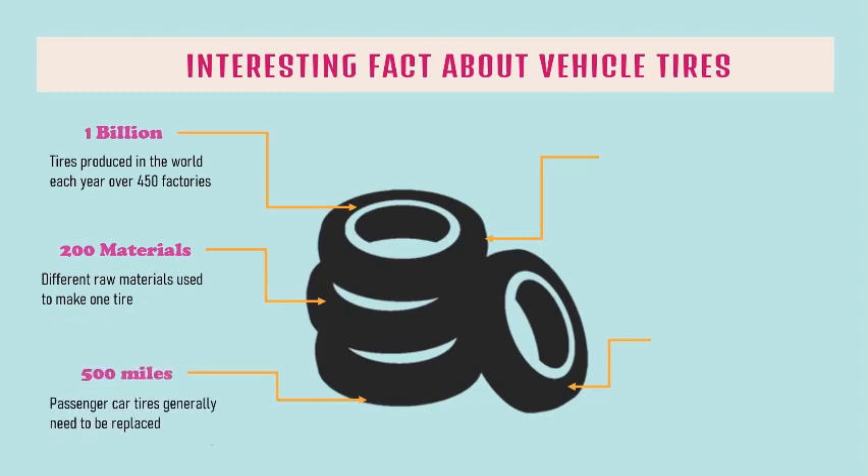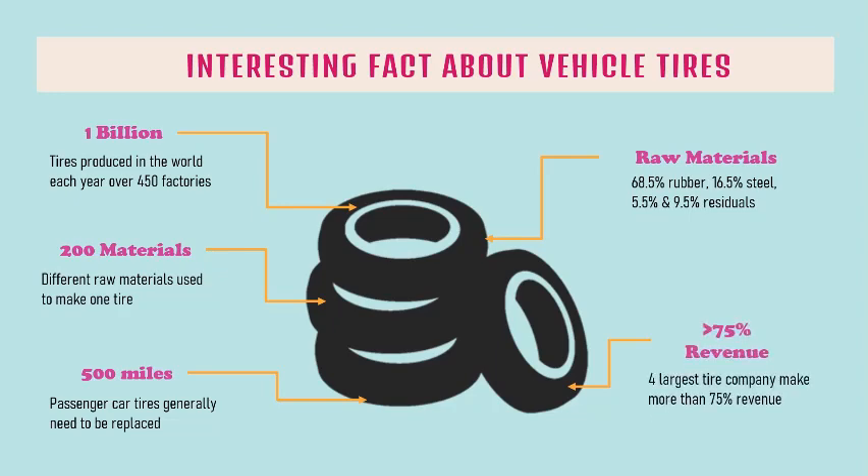Passenger car tires generally need to be replaced over 500 miles of usage. A tire contains 68.5% rubber, 16.5% steel, 5.5% and 9.5% residuals. Four largest tire companies make more than 75% of revenue.